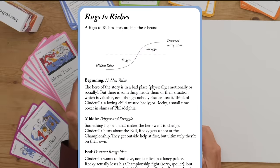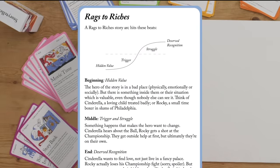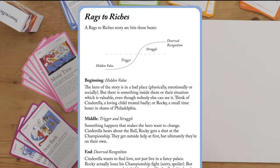In this case, it shows a simple story arc where you take your customer from a bad place to a good place, and it has a beginning, middle, and end. It's a structure card.